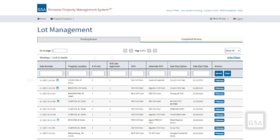Depending on the disapproval reason, GSA may make the change and then upload to the GSA Auctions website. If the reason is more extensive, GSA may submit back to the property custodian for your review and approval.